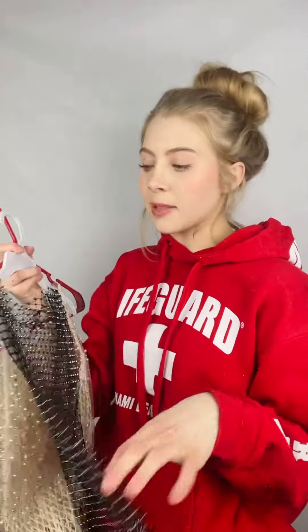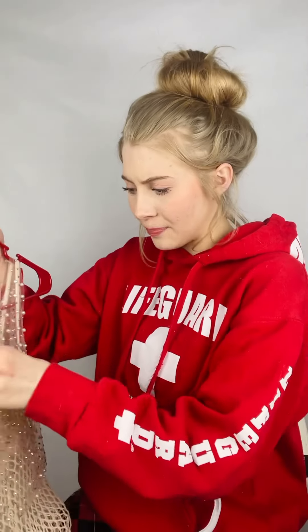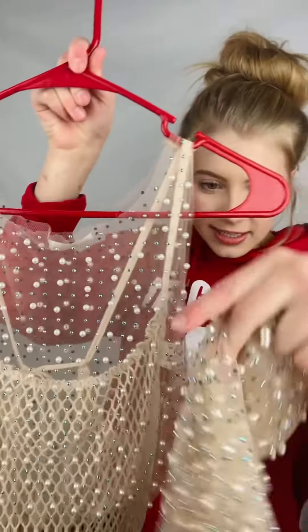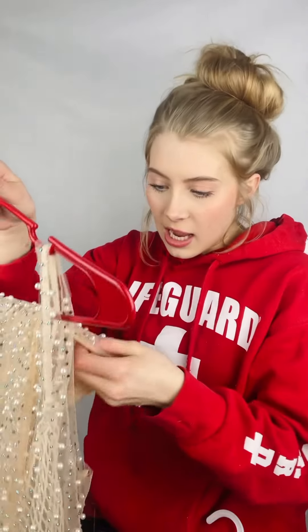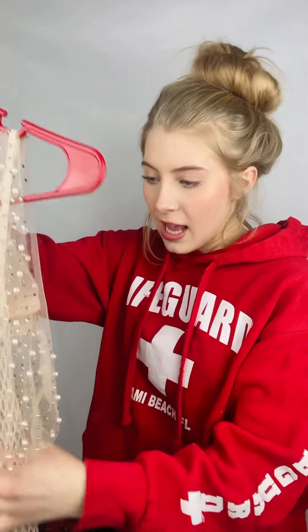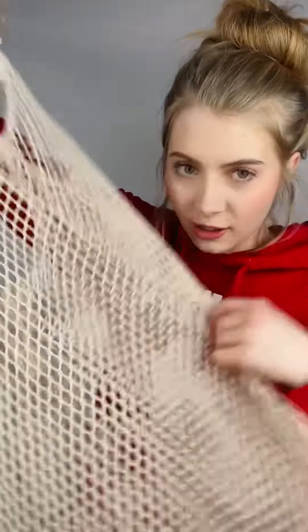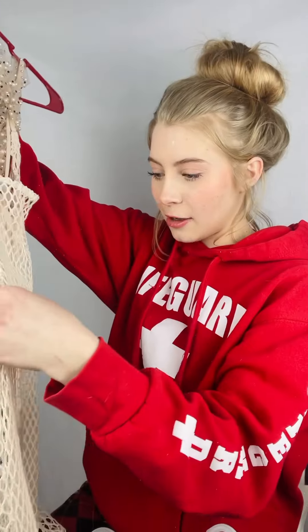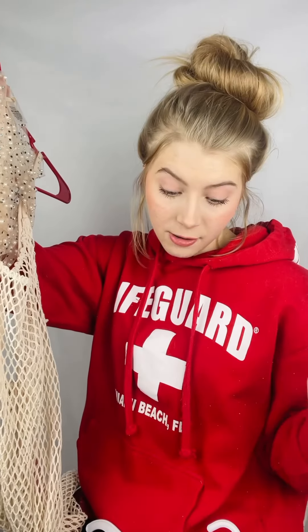And then I have these swim cover-ups that I really, really want to bring, but I have to find suits to go with them. So I have this little shirt thing that goes over suits — maybe like a plain black suit. Then we have this beach bunny pearl set, it comes with a little skirt, it's so cute, so I need to find a suit for that as well. And then this little netted dress, this is from Target, I just got this the other day so I'm really excited. I think I might do like a brown suit with this, so I'm going to go scout my closet and try to find something.